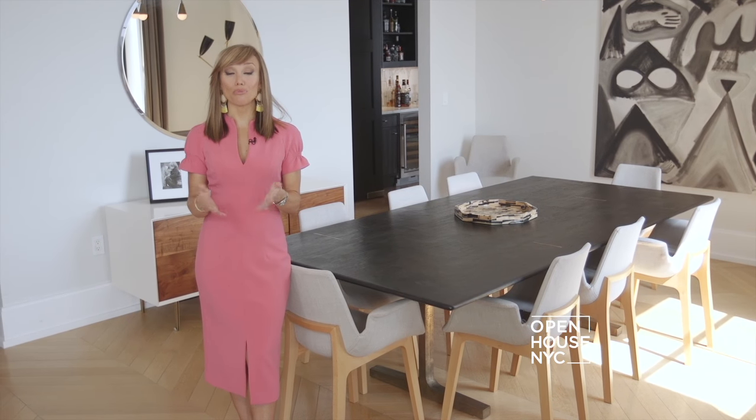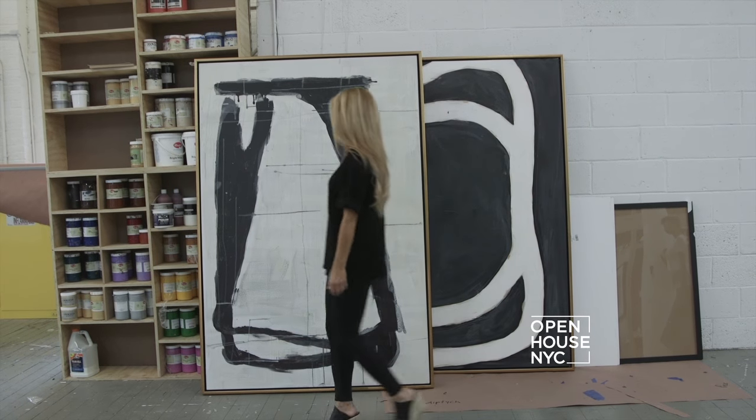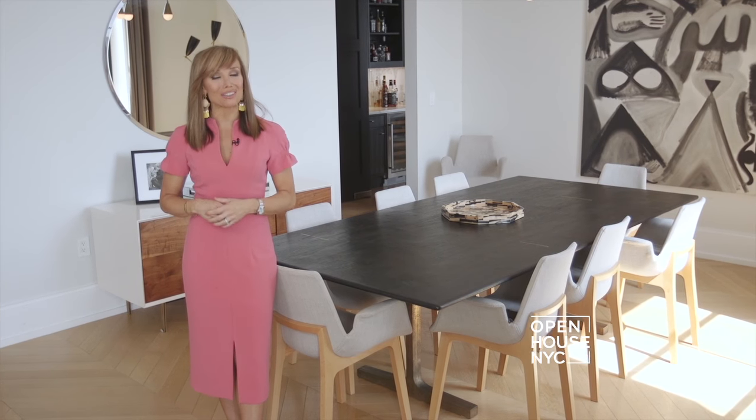Now let's get started with something that can dramatically change the look of your home: art. But something that seems so simple can often be quite challenging. The right way to display art often eludes people — it can even be intimidating. So we turn to expert stager Sheryl Eisen to help you overcome your art obstacles and make a statement in your home.